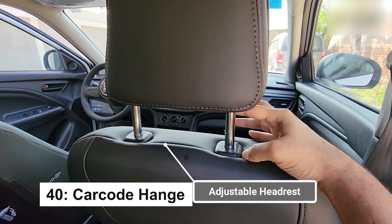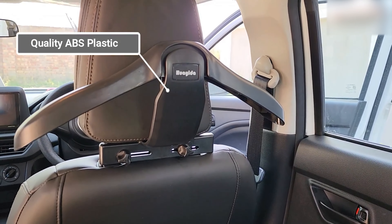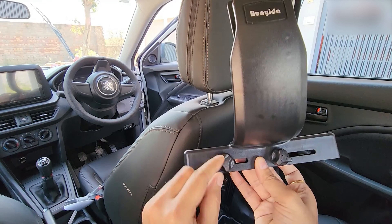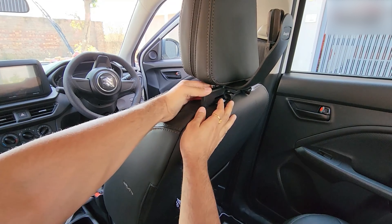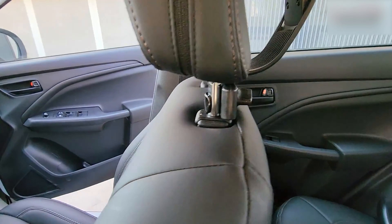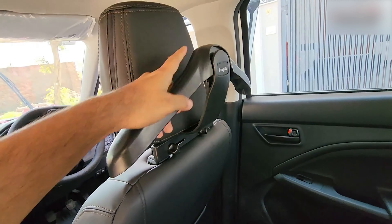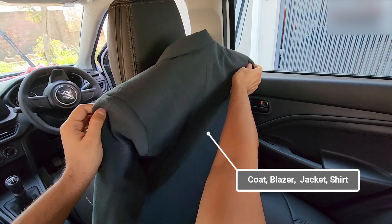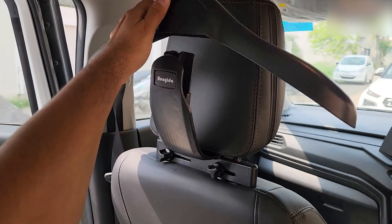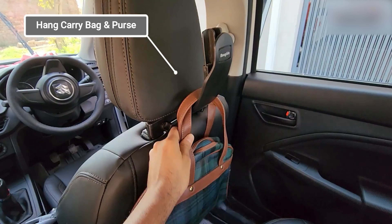Tired of arriving at your destination with wrinkled clothes? The Car Coat Hanger is here to save the day, offering a sleek and durable solution for keeping your wardrobe tidy while on the move. Made from high-quality ABS plastic, this hanger installs in seconds without the need to remove your car's headrest. Its multifunctional design allows it to double as a hook for bags or as a closet hanger when you're out and about. Able to hold up to 10 pounds, it's strong, reliable, and perfect for keeping your car organized and your clothes looking sharp.